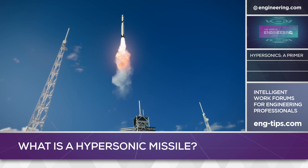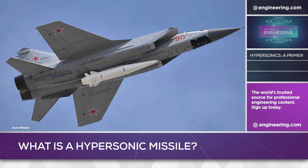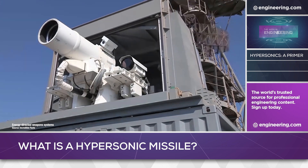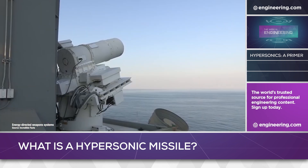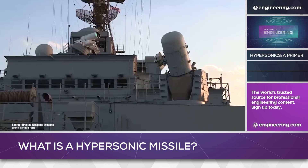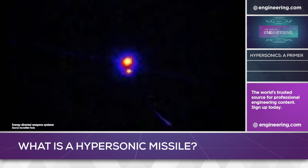Although hypersonic by the strict definition of the word, the Russian Kinzhal is not the technological leap forward that scramjets represent, but it does mean that defensive systems may need Star Wars-type technology to cope with the threat — specifically directed energy weapons. Mach 5 is fast, but photons move at 186,000 miles per second.